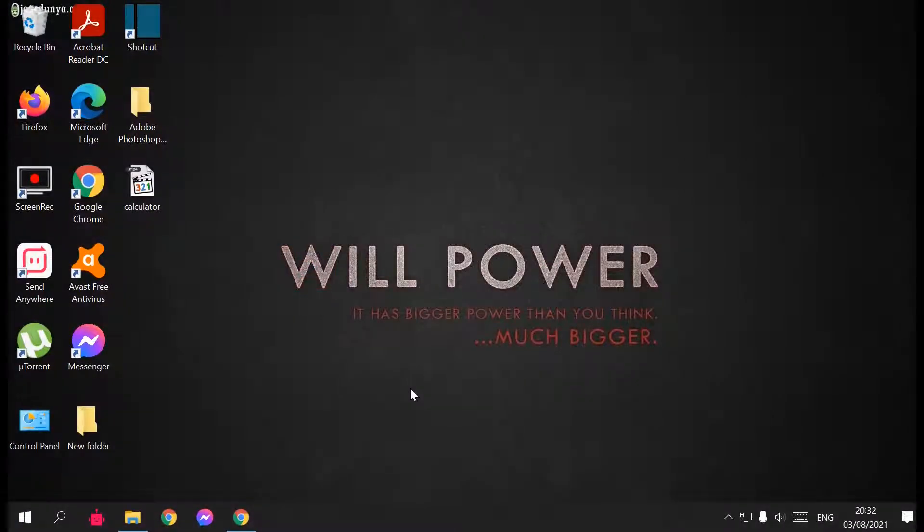Hi guys, welcome to another video. I hope you are having a great day so far. Today we're going to talk about cryptocurrencies — how to buy cryptocurrencies from the UAE, how to trade them, how to sell, and how to withdraw your money.